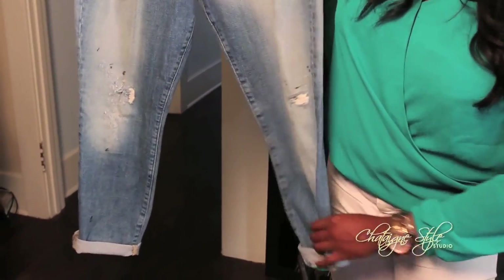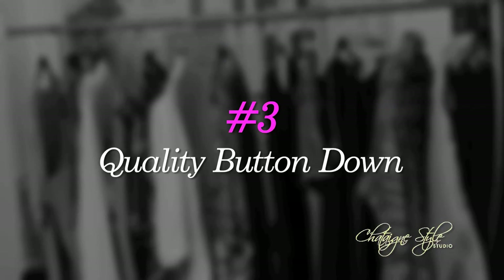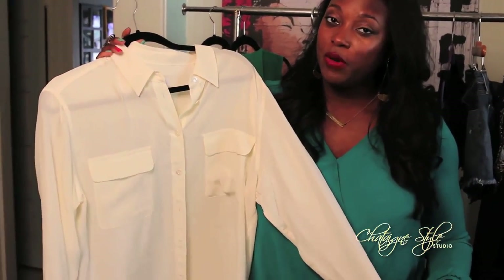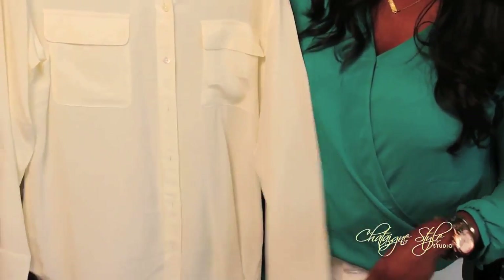When we're talking about basics, number three is kind of a no-brainer: everyone needs a good button-down shirt. I love the brand Equipment — it's a French company and they have the most luxurious silk shirts that look great on everyone.